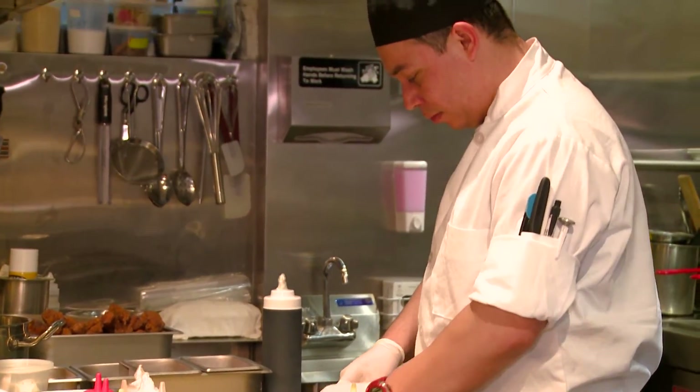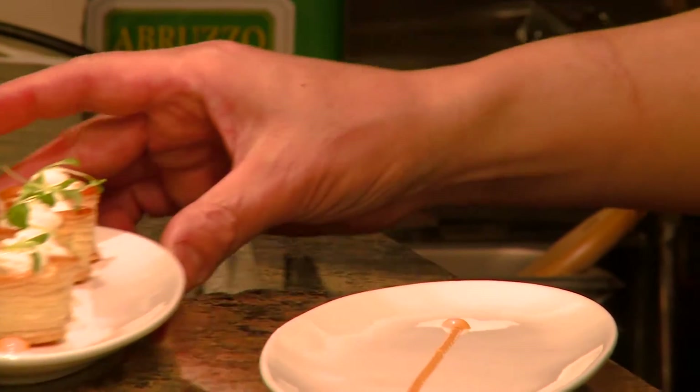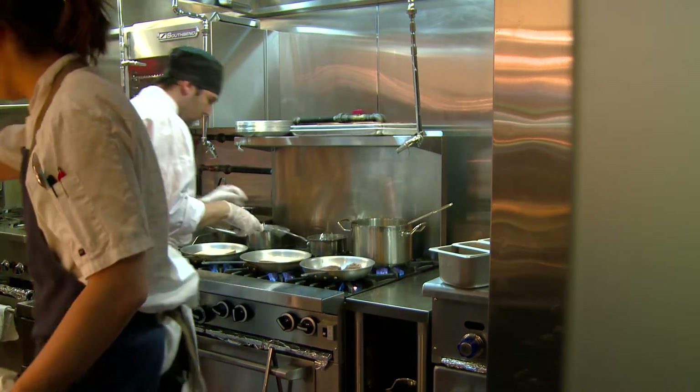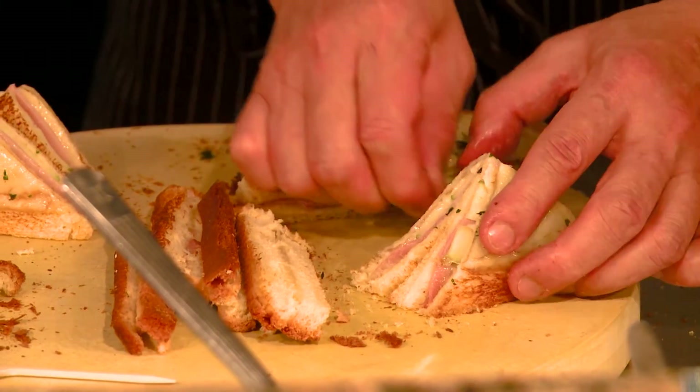Luckily, this is made easier by the fact that French and Asian cooking techniques are quite similar. The technique is pretty much the same as Chinese technique — like braised, roasted, Chinese wok fry, stir fry. French pan roasted, pan fry, or pot roasted, or braised — pretty much the same.